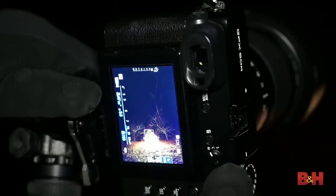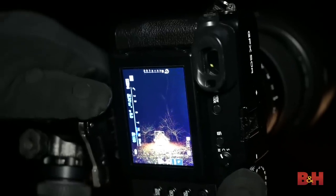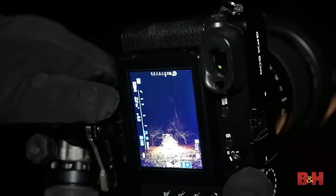No need for a cable release, no need for bulb — it steps through 30 seconds, 1 minute, 2 minutes, 4 minutes, 8 minutes, 30 minutes, up to 60 minutes. Also, the built-in intervalometer works like a champ — great for time lapses and also excellent for collecting star images to stack later in post.